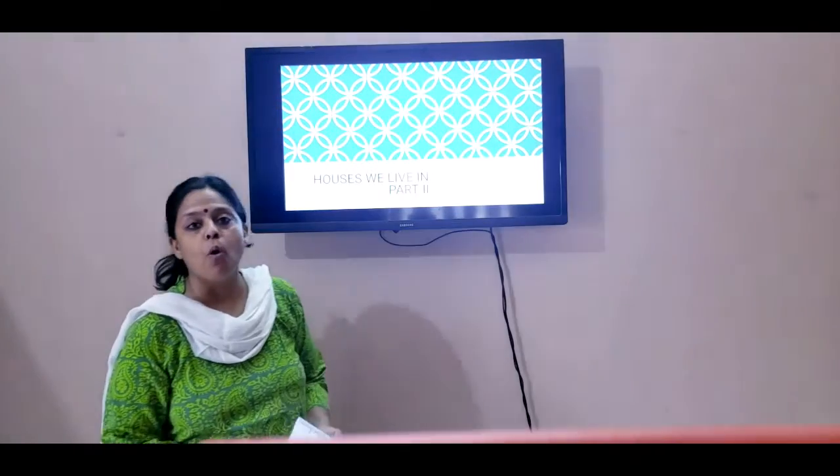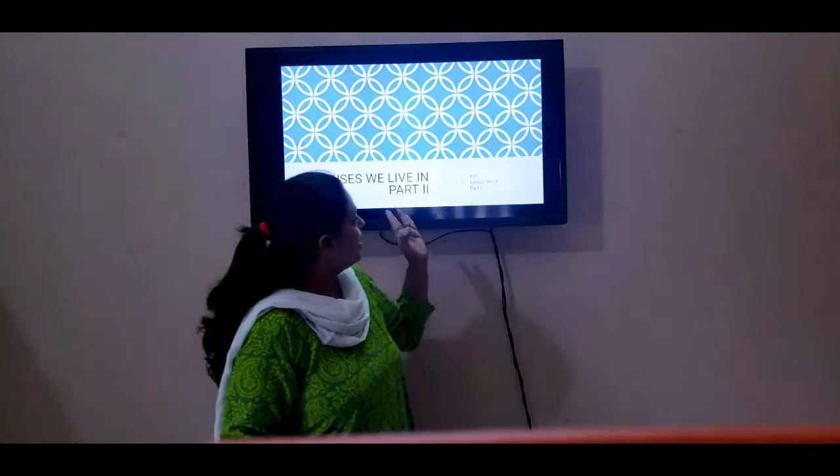Good morning, children. I am Mrs. Rashmi Chaudhary, your easiest teacher. Children, last week we did lesson number 4, 'Houses We Live In.'